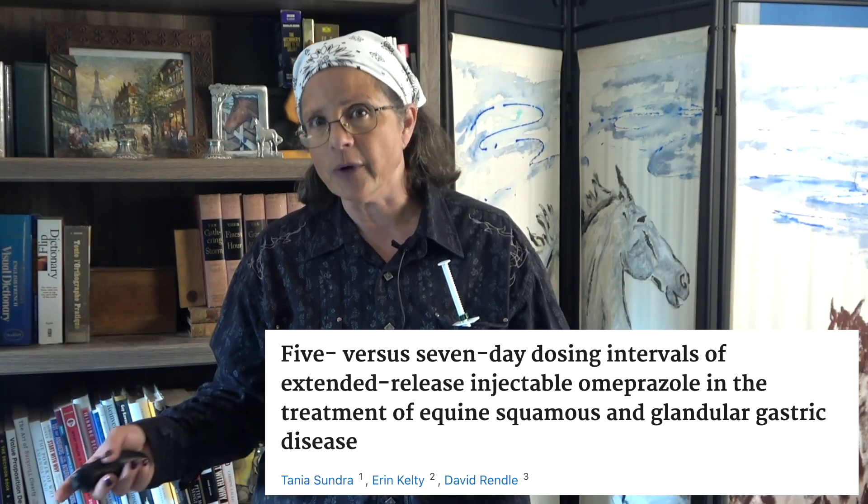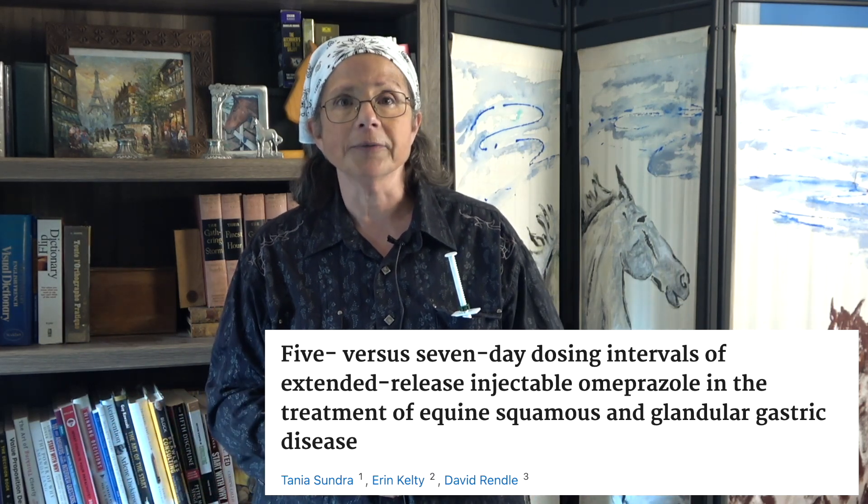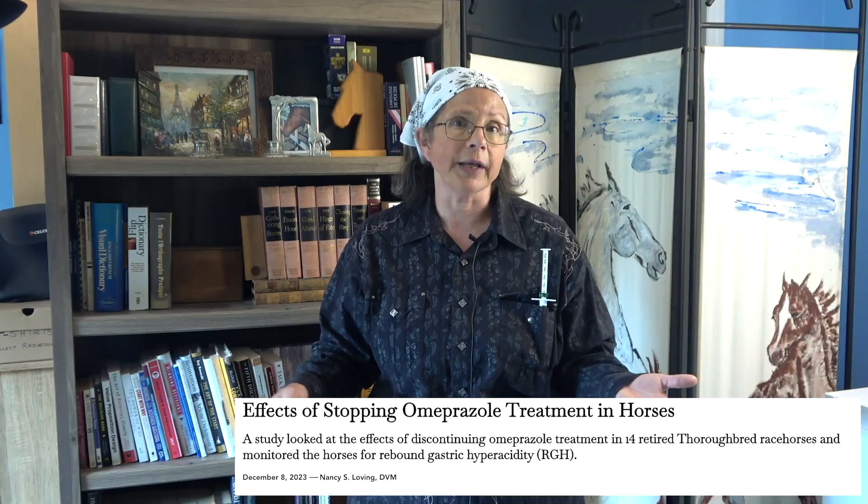When the injectable form is approved, it will be nice not to have to fight to paste your horse — and once every five to seven days with no concern about giving it on an empty stomach is much easier. While the use of omeprazole in humans and dogs has to be managed carefully at the end of treatment because of acid rebound — where the stomach reacts to low pH by producing more acid — that doesn't seem to apply to horses. The latest studies show that horses can stop omeprazole treatment cold turkey; there is no need to taper down the dose. Since a tube of GastroGard can cost $50, that can really reduce the total cost of treatment.